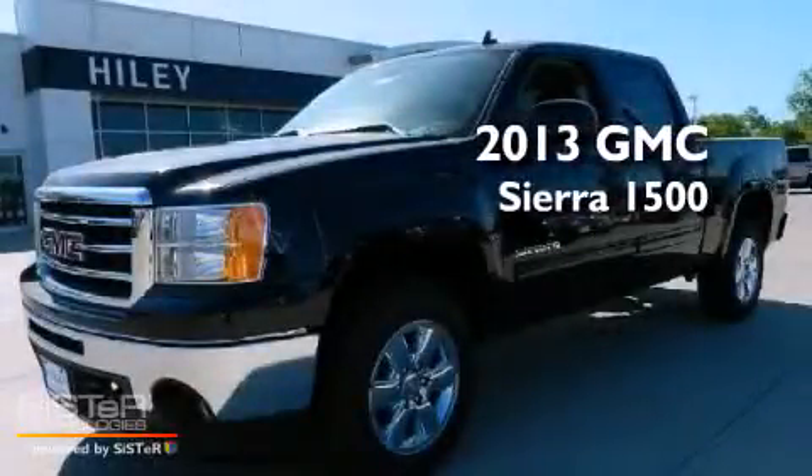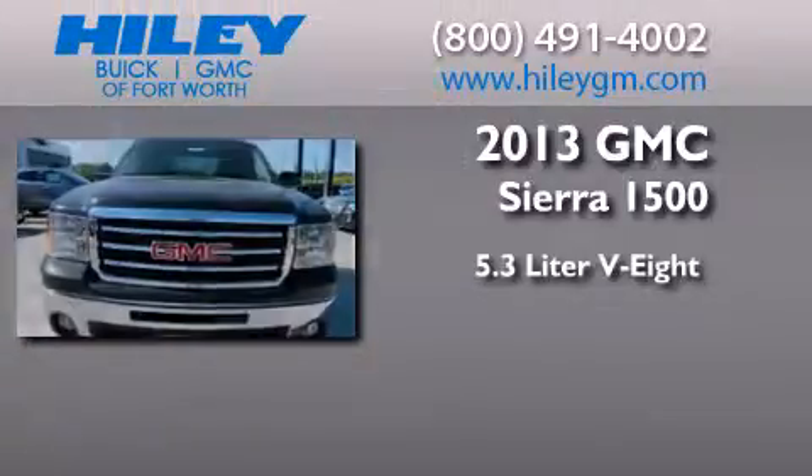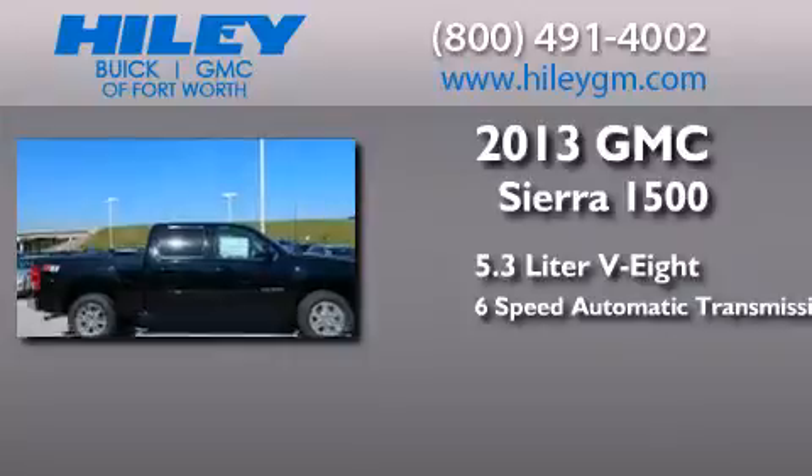This is a brand new 2013 GMC Sierra 1500. It has a 5.3-liter 8-cylinder engine, a 6-speed automatic transmission, and 4-wheel drive.